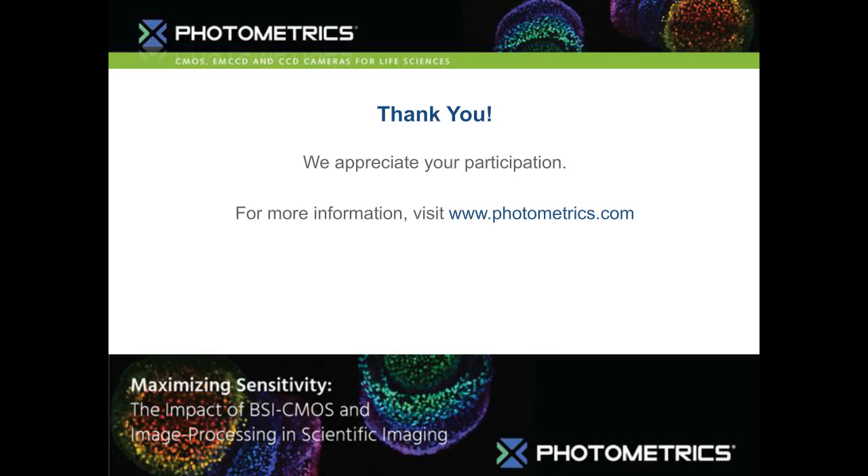One question asked whether these cameras are limited to microscopy and commented on applications like surveillance, autonomous cars, long-distance imaging, and telescopes. Definitely not limited to microscopy — it really comes down to what is required for your application. For long-distance imaging or telescopes, those typically use much longer exposure times, and CMOS technology isn't really conducive to that. But if you need high-speed acquisition with maximum sensitivity for any of these applications, it becomes a viable solution.